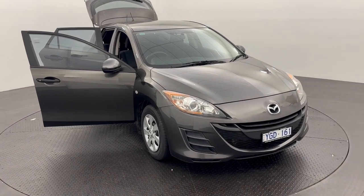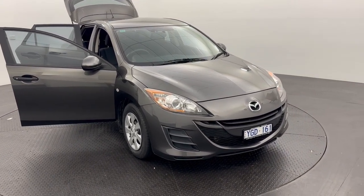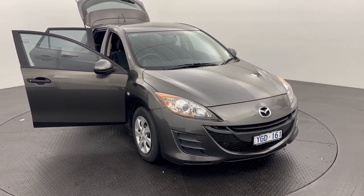If you'd like to know more about this 2011 Mazda 3, get in touch with Bailey at Caliger Motors today.